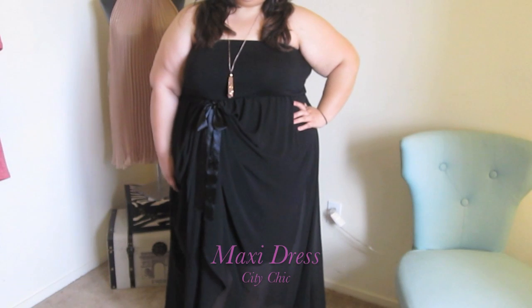Hey girls, welcome back to my channel. I'm actually on my way out the door — I have a lot of errands and work to do today — but before I go I want to show you my look. It's very casual, feminine, fun, and super easy to wear. So let's get right into it.